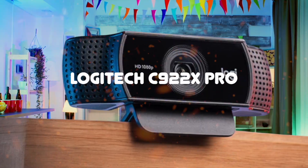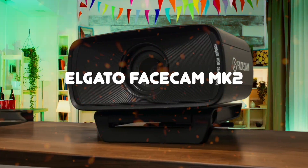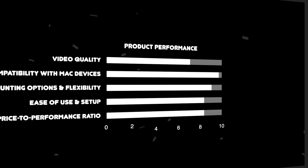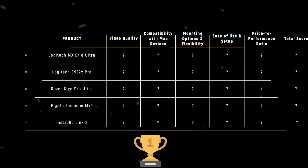The Logitech MX Brio Ultra, Logitech C922X Pro, Razer Kiyo Pro Ultra, Elgato Facecam MK2, and Insta360 Link 2 are the most popular webcams for Mac of 2025, but which is the absolute best? We are going to compare them to each other and score them in various categories, with some categories holding more weight than others. In the end, we'll decide which is the best one based on the final score, and we will declare the absolute winner.